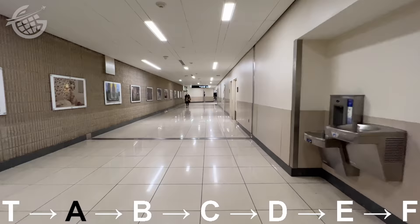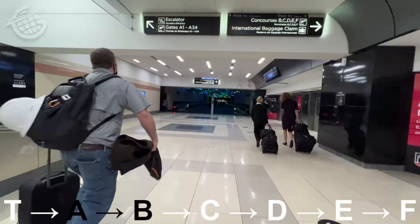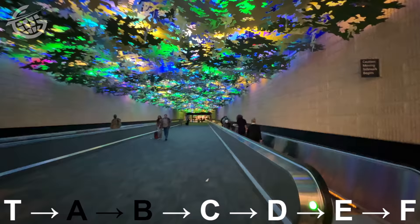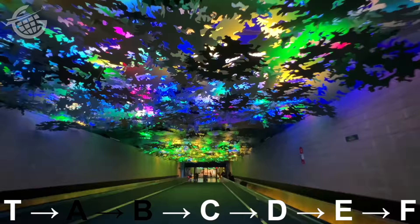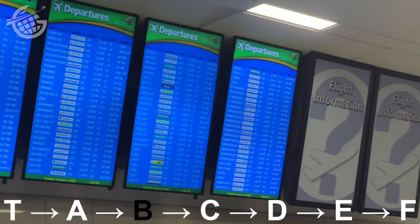There's a little respite between A and B — join me as we enter the rainforest. How cool is this thing? 14 minutes to Concourse B.